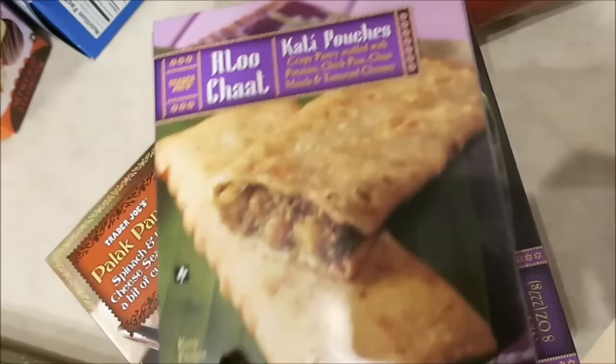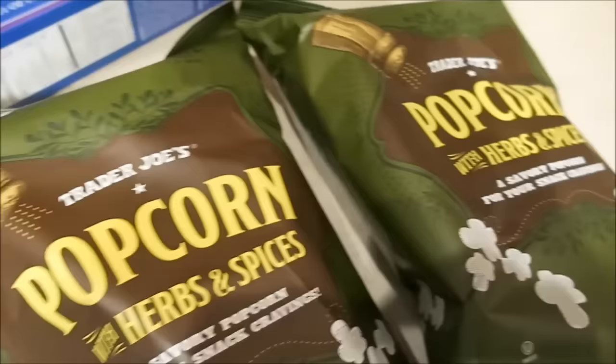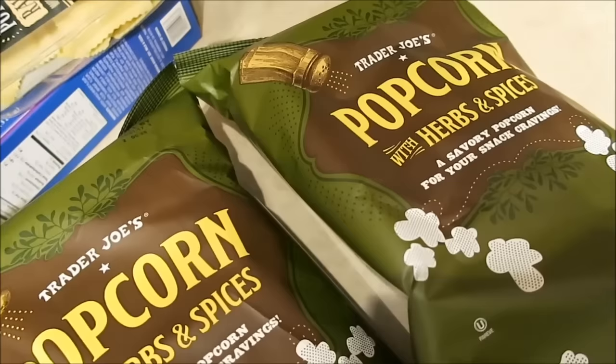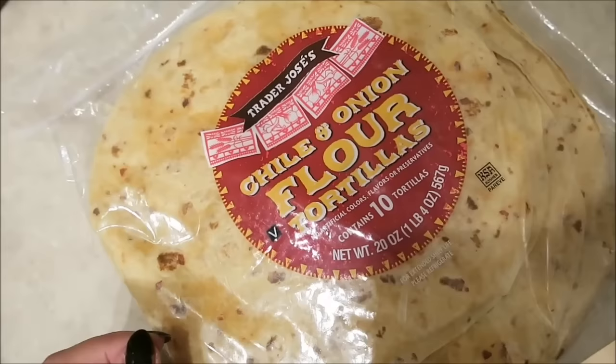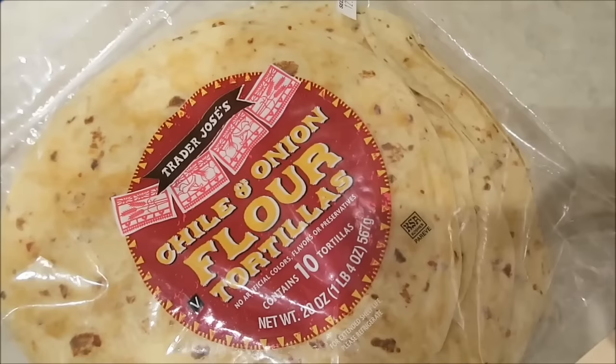The Indian trifecta: two bags of the Aloo Chaat, palak paneer — a super favorite — and last week we tried the paneer tikka masala, which I really enjoyed. Two bags of the herbs and spices popcorn. Lastly, the chile and onion flour tortillas, which I'm going to use with the palak paneer and put in a pan to make some kind of chips for the dipping sauces.